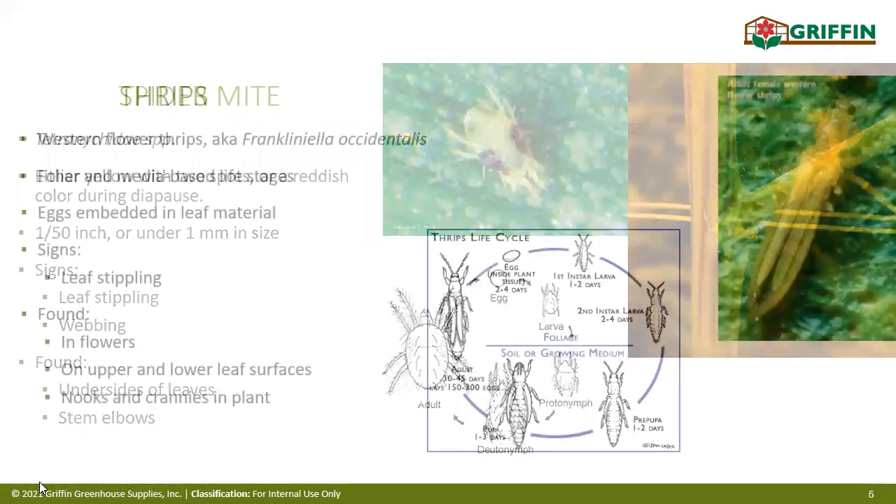Next up: thrips. These are also super common. In particular we see western flower thrips, also known as Frankliniella occidentalis. Other species you may see include onion thrips or chili thrips, but western flower thrips are the most common. They're a tiny bit larger than spider mites but still require a keen eye to find on plants. The western flower thrips is going to be almost entirely foliage-based, but they do have a media-based life stage.